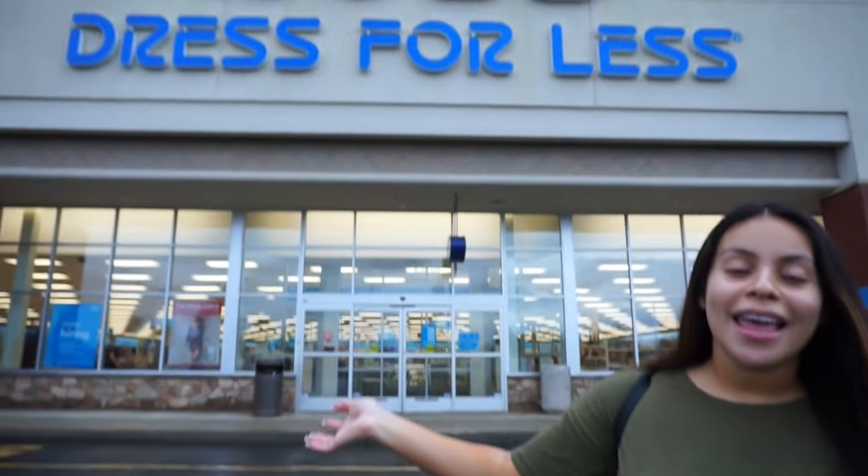Hey guys, welcome back. So today I am here at Ross and we are going to be doing another shop with me together and let's see what we can find. So don't forget to grab a snack and let's start shopping.